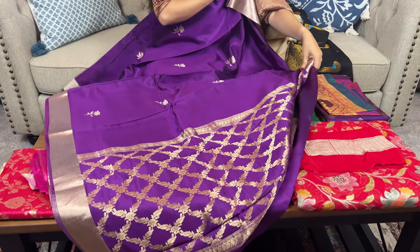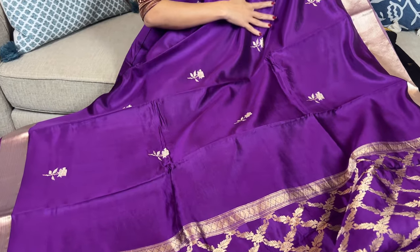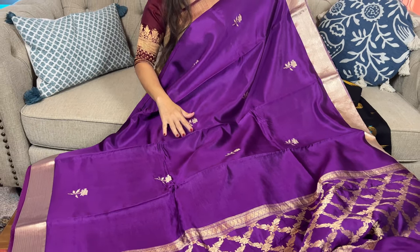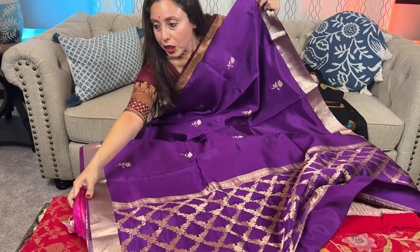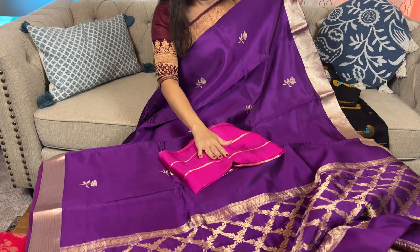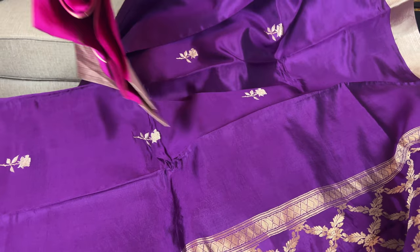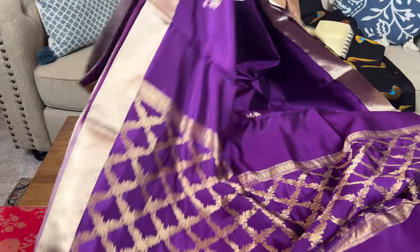Look at this color combination with the rose pattern — a beautiful contemporary saree. It comes with a contrast blouse piece, and it's a lightweight Banarasi. Let me move on to the next one.